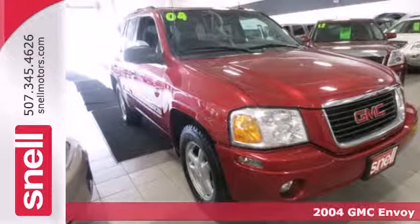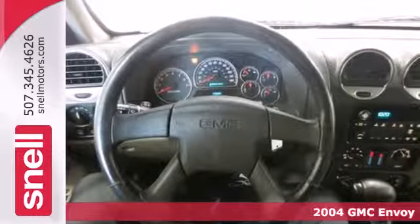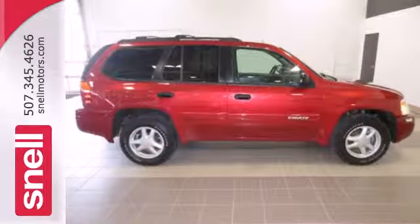It's a 2004 GMC Envoy. Standard features include air conditioning, one-touch power windows, remote power door locks, four-wheel anti-lock brakes, child safety locks, and a tilt steering wheel.